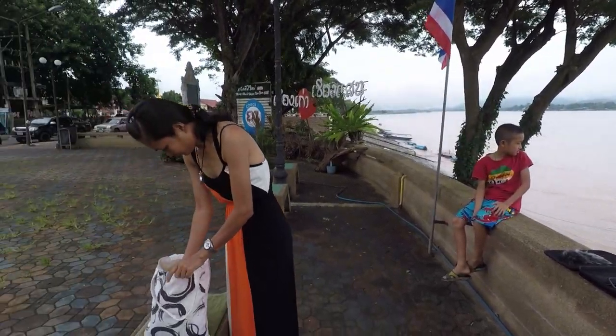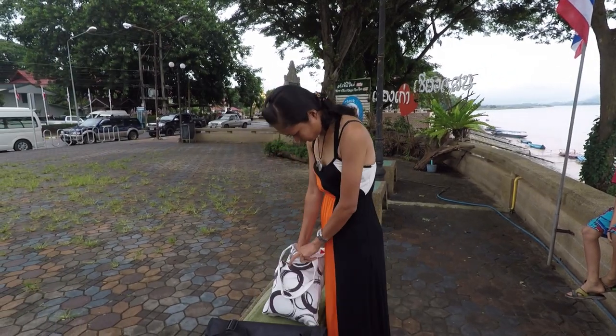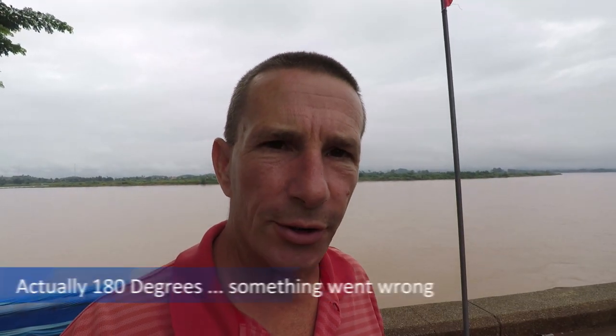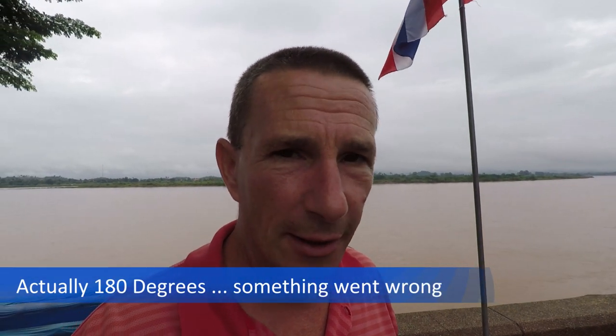We're all in Chenzhen Town and we're going to sort out the kit, get it all set up, and then try for the first time to do a 360-degree time-lapse. We'll see how this pans out. First of all, got to set up all this kit — it's going to take a few minutes.